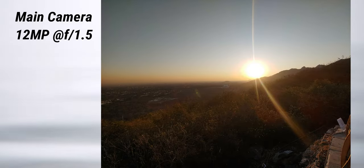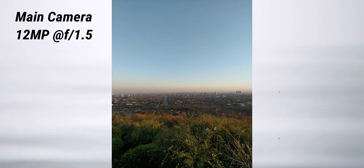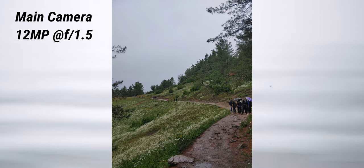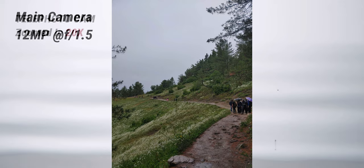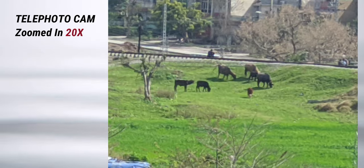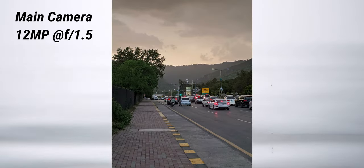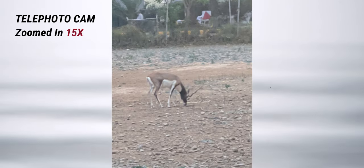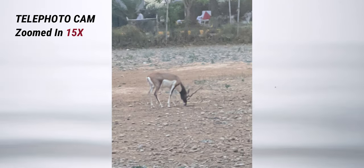Back to stills — the LG V50 takes nice looking pictures, but compared to newer phones in the budget or mid-range segment it looks a bit washed out. The newer budget phones usually come with a much more aggressive HDR which makes their photos look more appealing to the eyes, but that doesn't mean the LG V50's pictures are bad. It's decent, but a more aggressive HDR could have done more justice to its hardware.